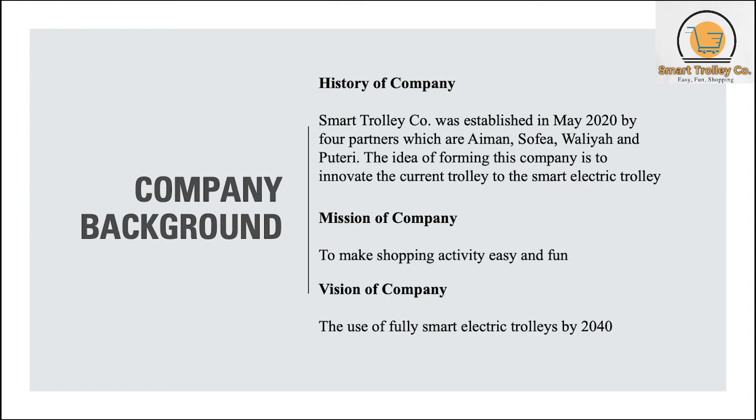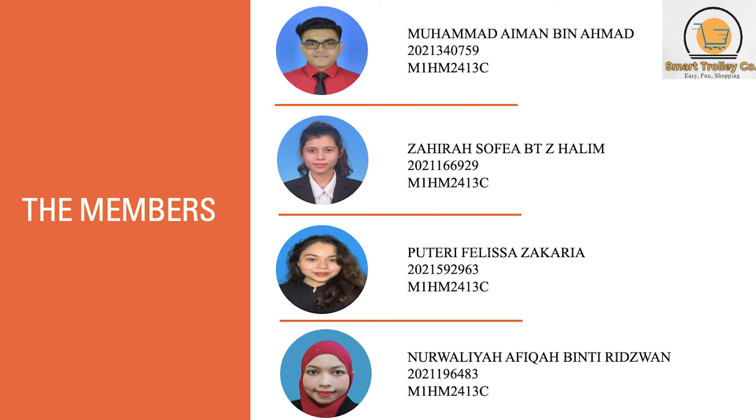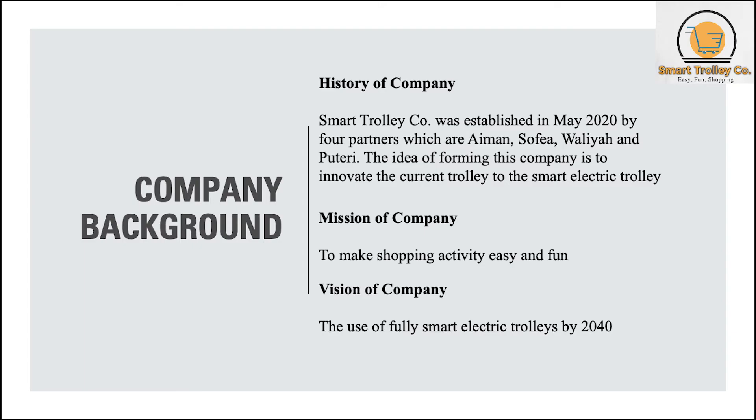Let's begin with the history of the company. Smart Trolley Company was established in May 2020 by four partners: Ayman, Sofia, Walia and Putri. The idea of forming this company is to innovate the current trolley to the Smart Electric Trolley. The mission of the company is to make shopping activity easy and fun, while the vision is the use of fully smart electric trolleys by 2040.